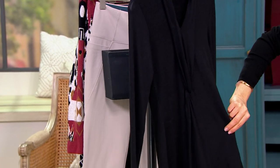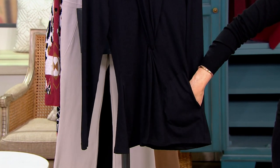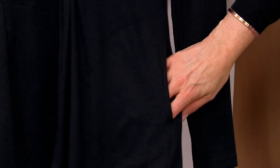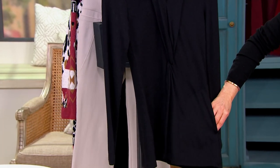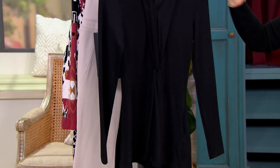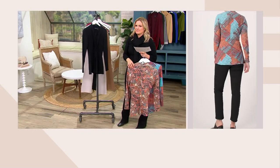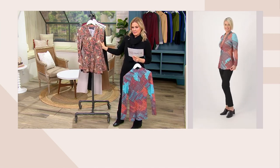Pockets! Renee likes to give us pockets — whether it's to have somewhere to put your hands and look like the cool girl, or really to use for your phone. A lot of times pants don't have pockets, so it's nice to have pockets for a tissue. Here's the black; this one is called burnt paisley.